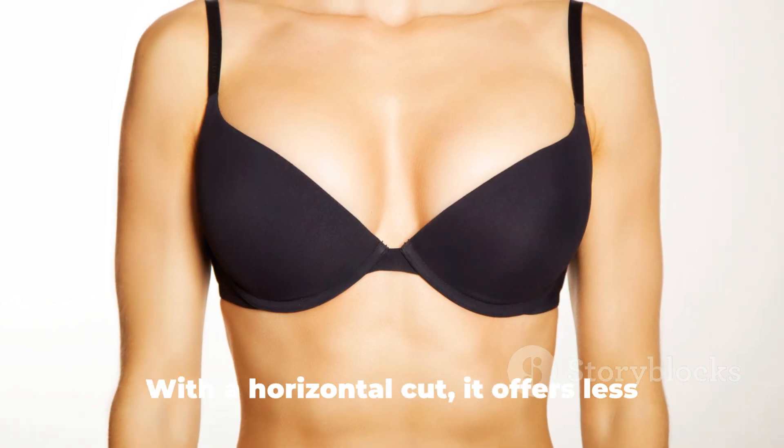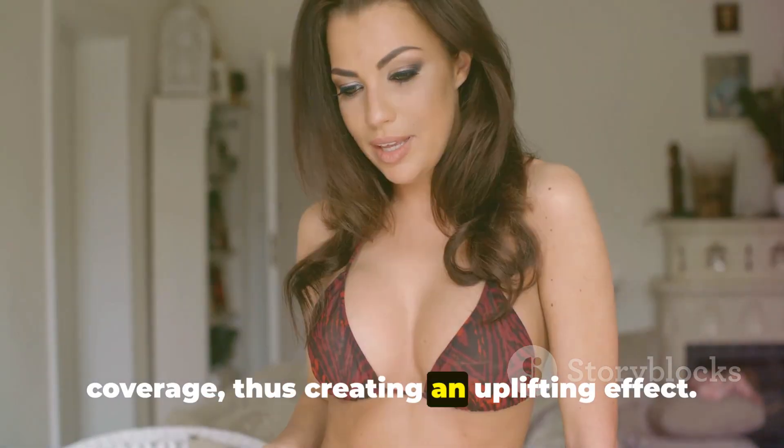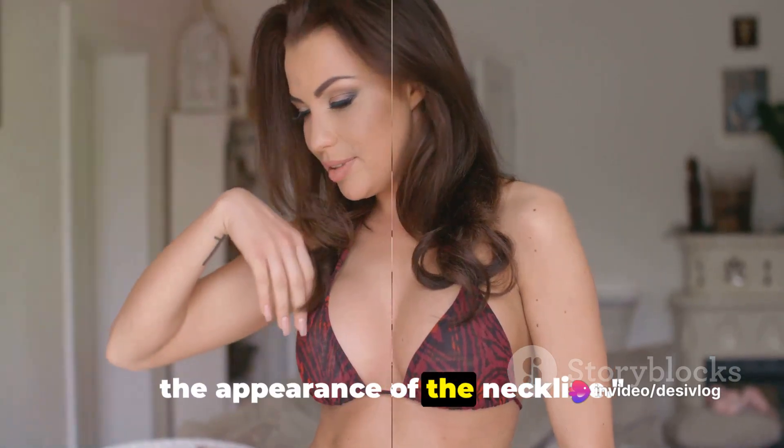Next is the balconette bra. With a horizontal cut, it offers less coverage, thus creating an uplifting effect. The balconette bra is perfect for low-cut tops, and its main feature is enhancing the appearance of the neckline.